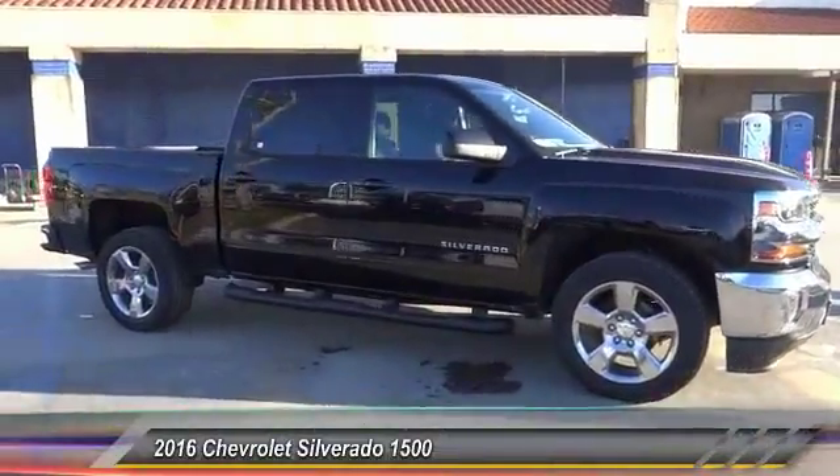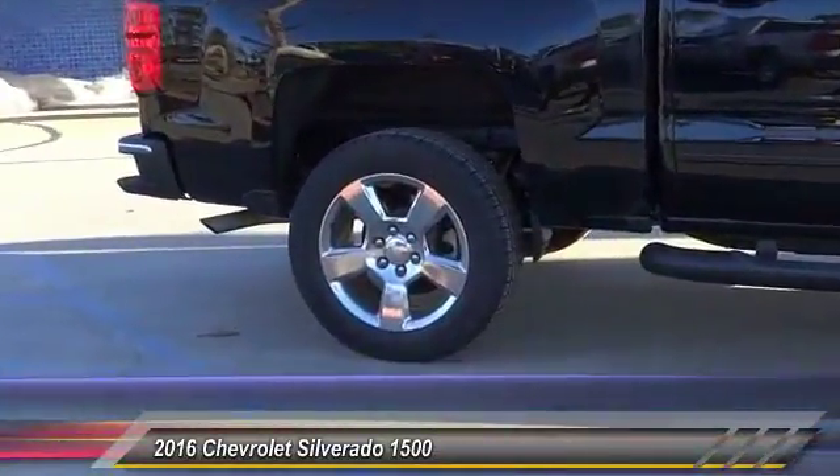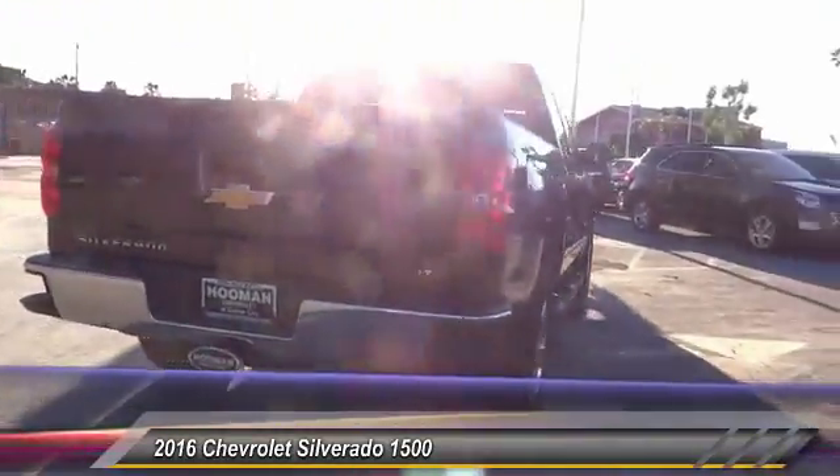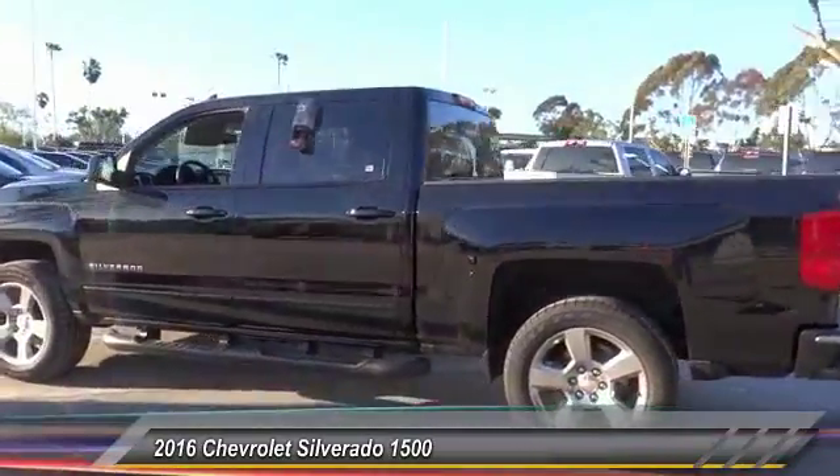2016 Silverado 1500. The Chevy Silverado 1500 has the lowest cost of ownership of any full size pickup and is priced below $40,000. This vehicle has less than 100 miles.